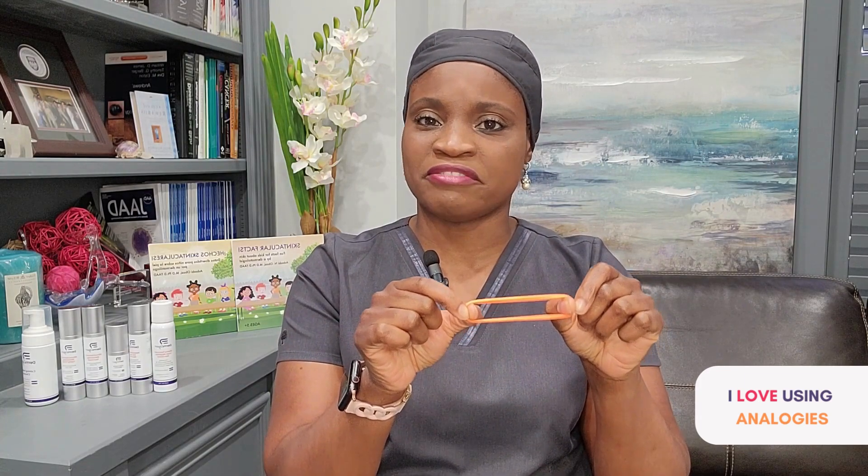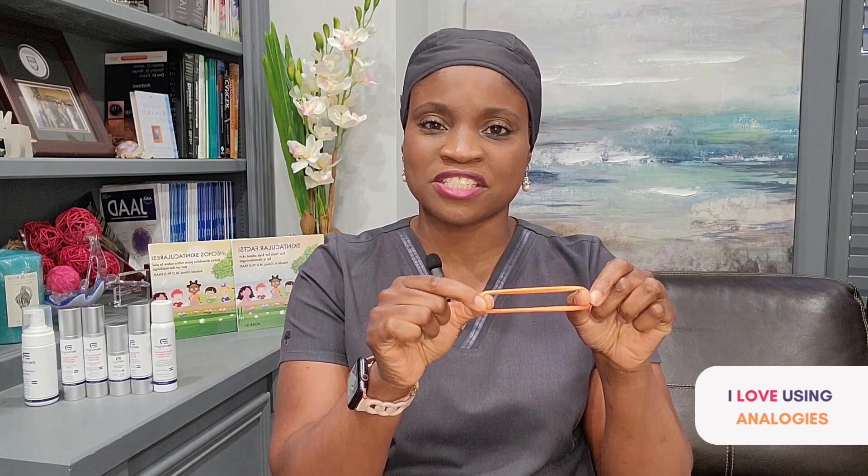Treating your melasma is like stretching the rubber band, and stretching the rubber band requires effort. So for patients, it's an investment of time, money, and treatment to get their skin clear. However, when you discontinue treatment, the melasma tends to want to rebound or go back to its native state.